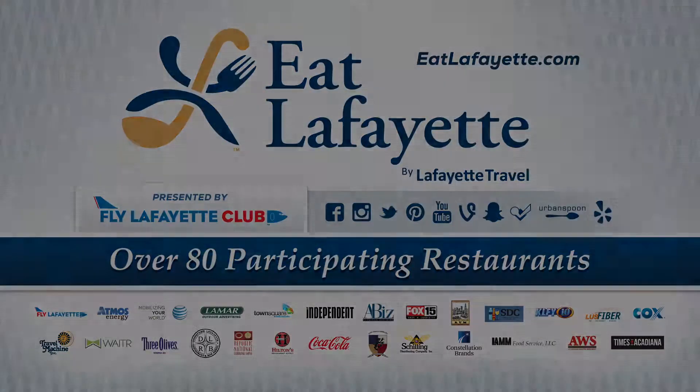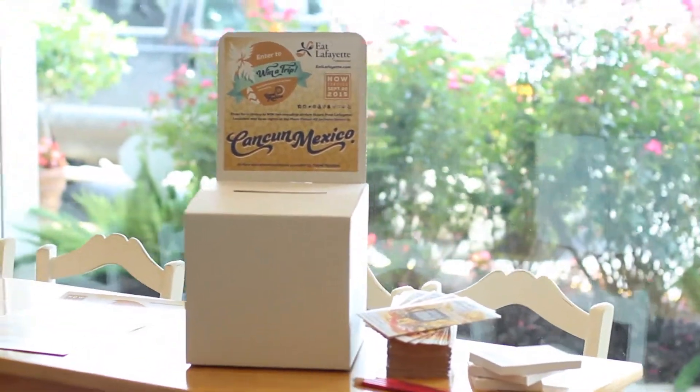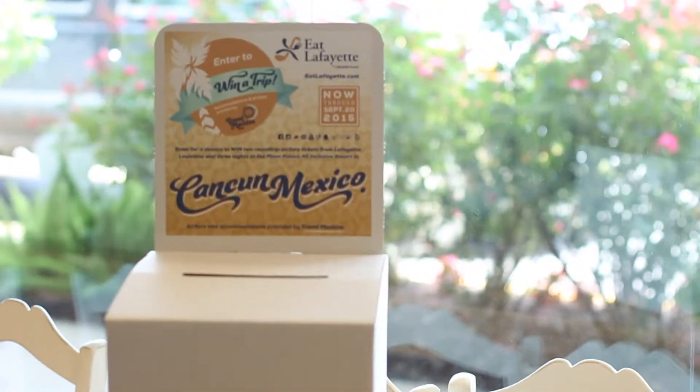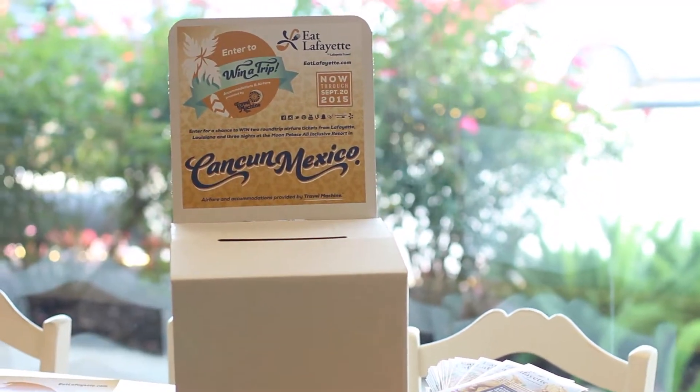Thanks for joining us. Remember, at each participating Eat Lafayette location, you can register to win the trip to Cancun, Mexico from Travel Machine and the Fly Lafayette Club. Be sure to get registered at each location you visit of Eat Lafayette.